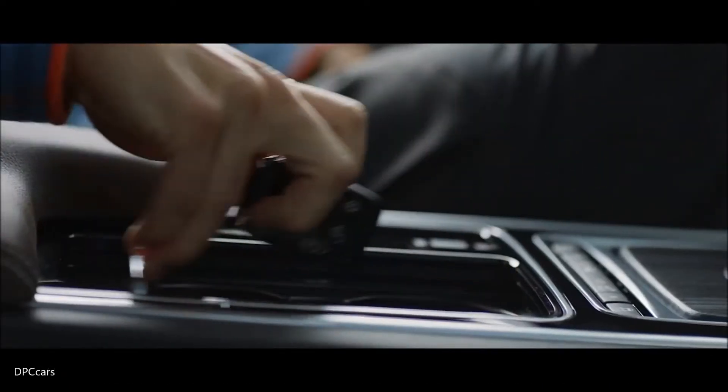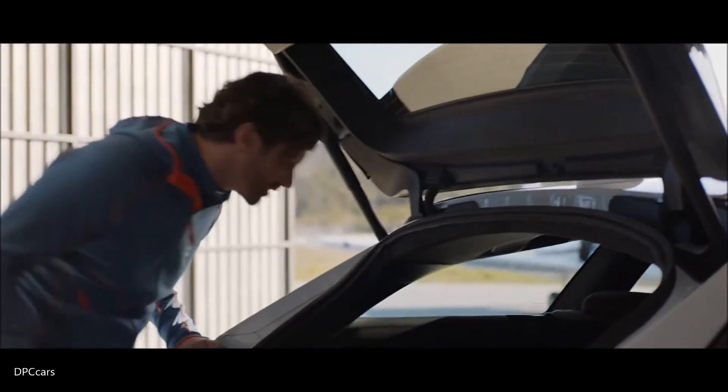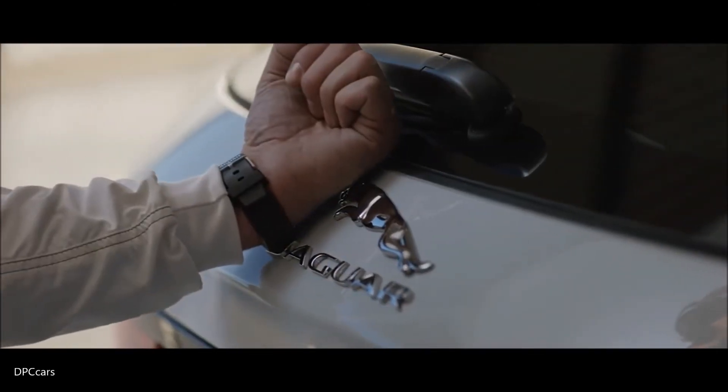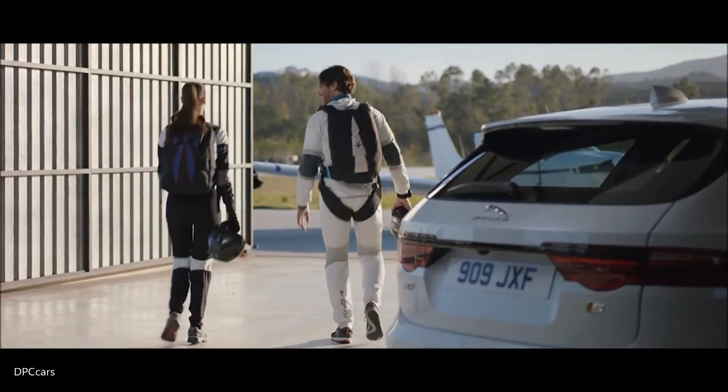The new Activity Key is an innovative wearable technology — a convenient and easy to use waterproof key fob worn on your wrist, allowing you to be unencumbered by keys when engaged in active pursuits, by locking and unlocking the XF Sportbrake whilst your regular key fob is safely disabled inside your vehicle.